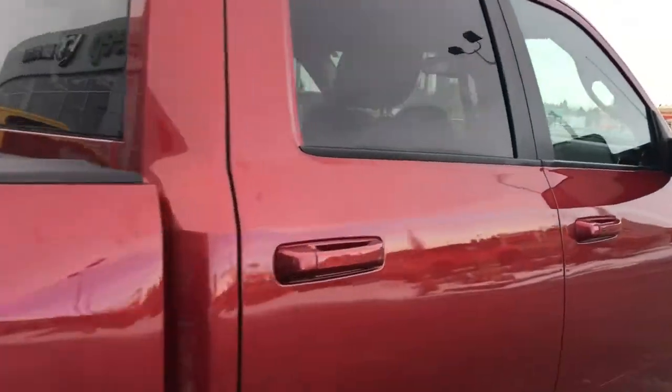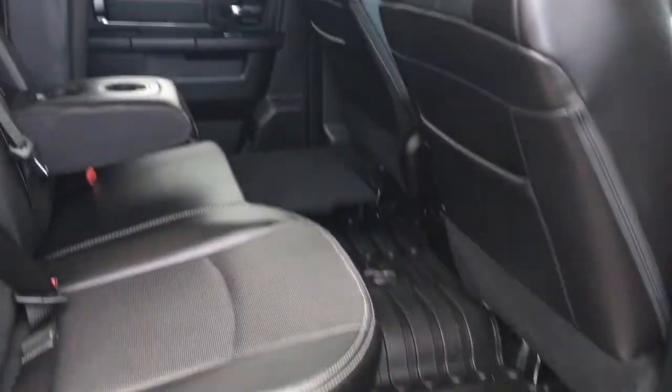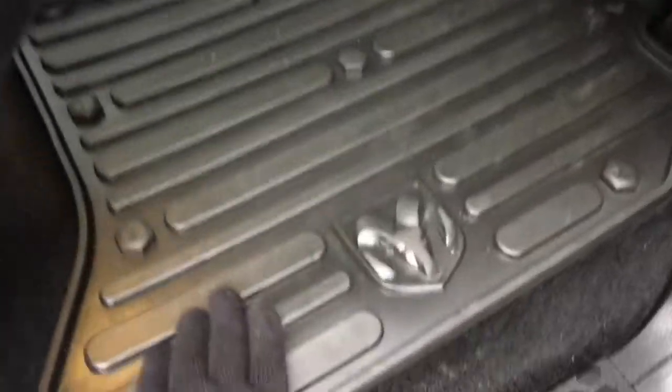I personally love this color — it's absolutely gorgeous. Taking another peek in the back, this middle seat folds down giving you two extra cup holders, and you have some secret little storage compartments located under the Ram rubber mat here.